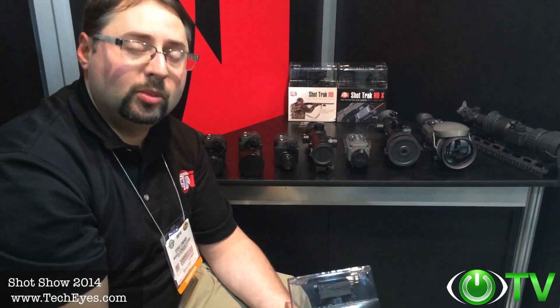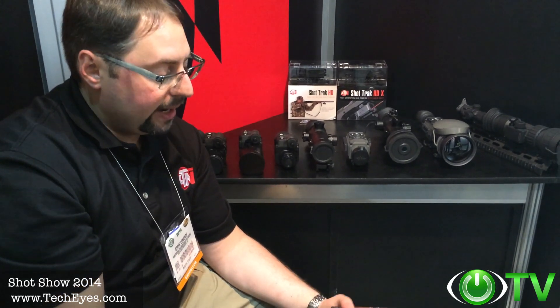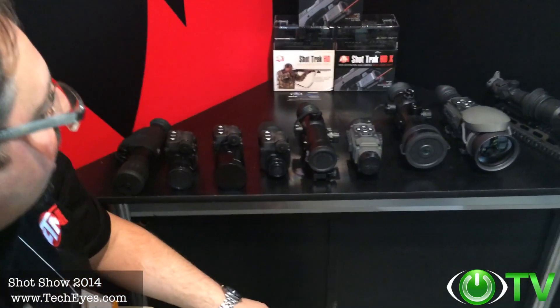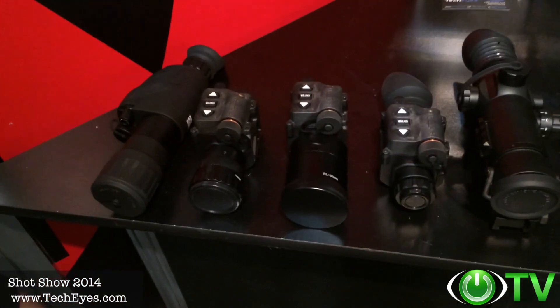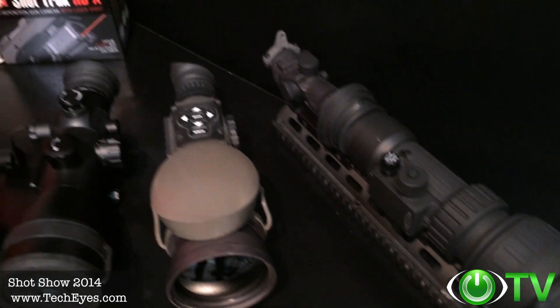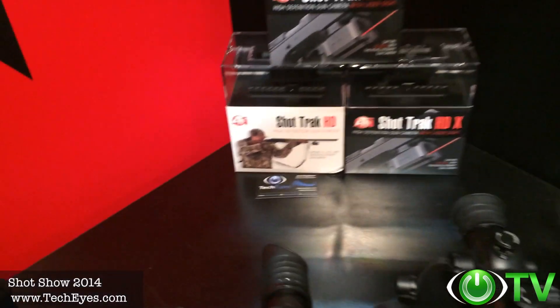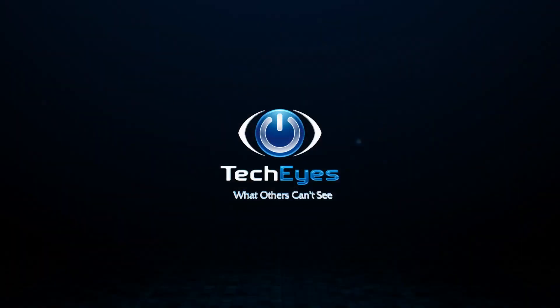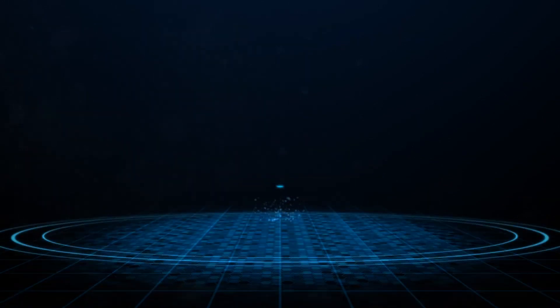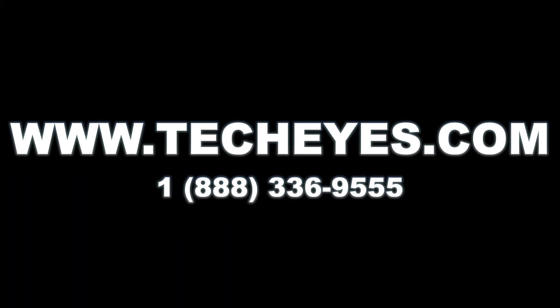SHOT Show 2014 has been so incredible. We've released so many great new products. I want to express my thanks to TechEyes for stopping by our booth and giving us the opportunity to show their customers the great new products we've launched this year. Thanks so much!